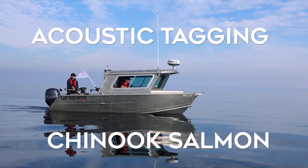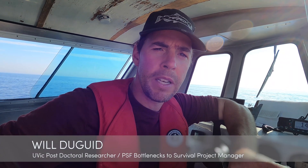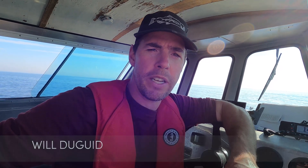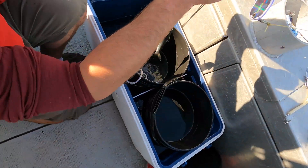We're microtrolling for juvenile Chinook for acoustic tagging. We're out here catching juvenile salmon — these are baby Chinook salmon. They've just entered the ocean and we're putting in an acoustic tag. Oh, there he is.